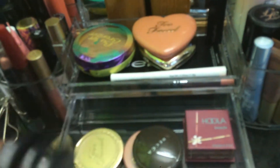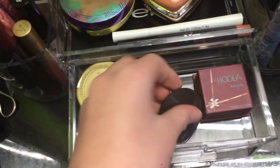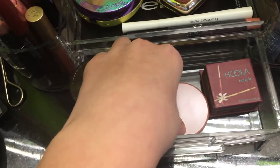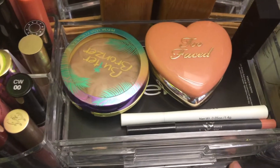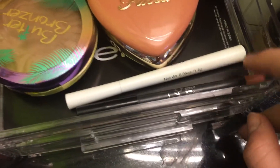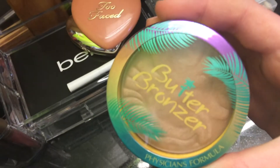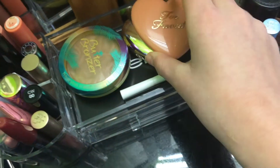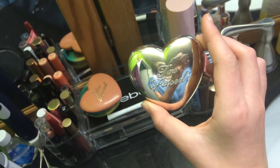I have these three Too Faced bronzers: the Sun Bunny, the Milk Chocolate Soleil, and the normal Chocolate. Then I have my Too Faced unicorn highlight, Becca highlight in Opal, this Tarte blush in Party, and my Benefit Hula bronzer. In the middle section I have my Kylie Coco K lip liner and this Elf liquid liner.